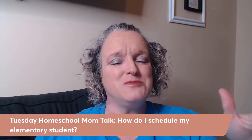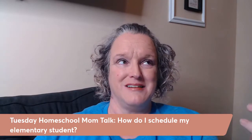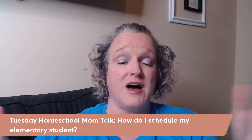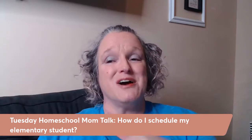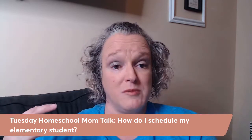Hey everybody, this is Devin with Homeschool House Calls. Tonight is our Tuesday homeschool mom talk. We're talking about how I schedule my elementary student. How I schedule her is a little different than how I scheduled the big kids. I've got four kids altogether like stair steps, and then I have my little surprise down here that's by herself. Last week we talked about how I schedule myself and how I do a block system.